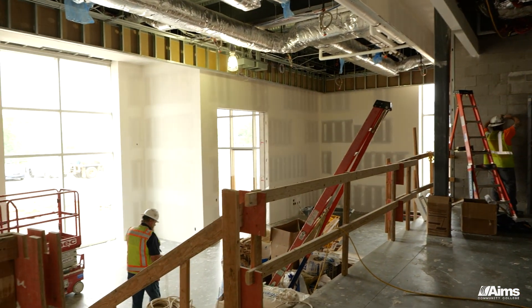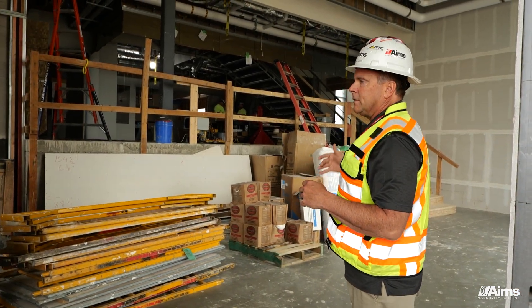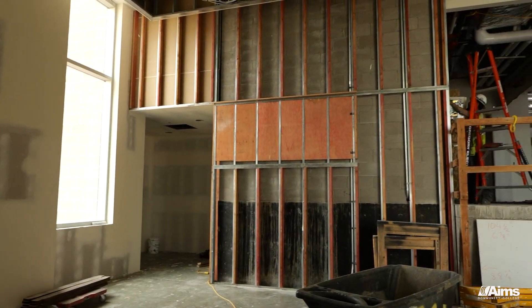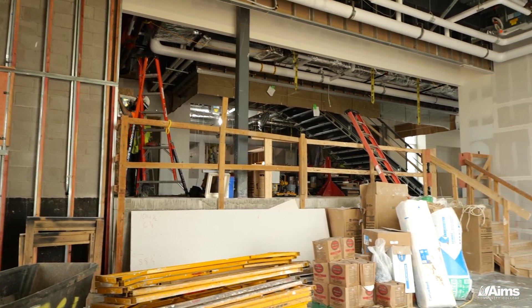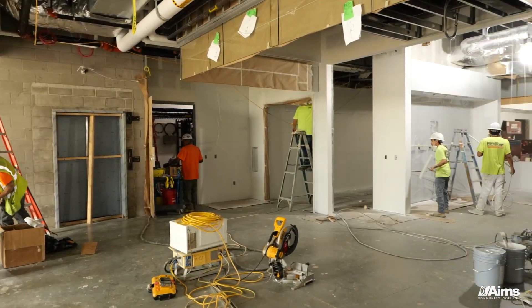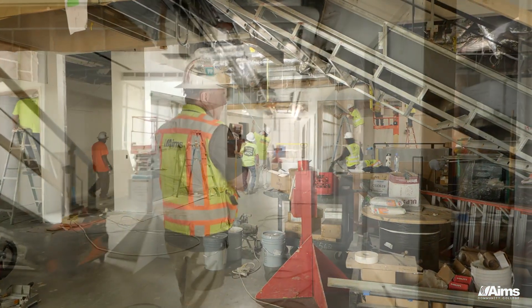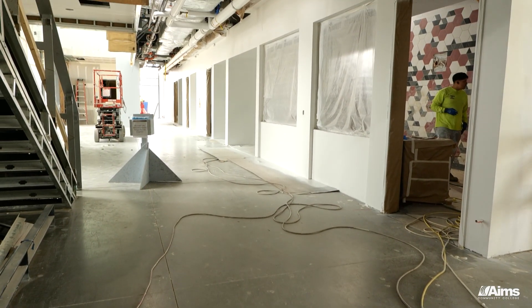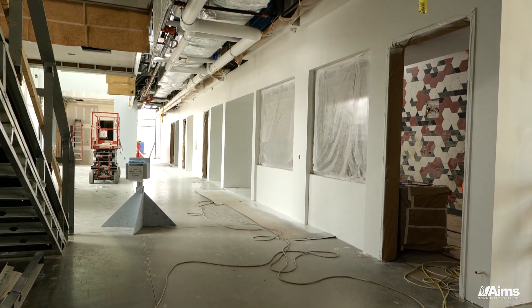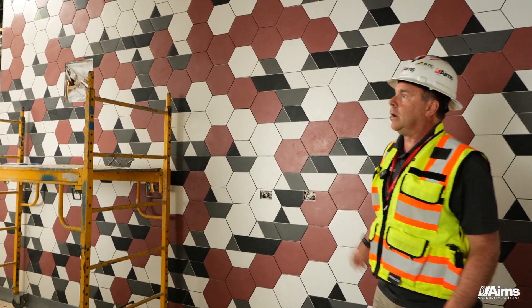Here we are entering the lobby of the Gateway Building — a unique setting where we have stairs that double as sitting areas and study areas for students, kind of a reception area as you come in. This main floor opens up into a nice big open lobby area. You have access to the elevator, the UAS program, and we're including a bistro here in the Gateway Building. We're also bringing some color into this building, as you can see with this tile wall.